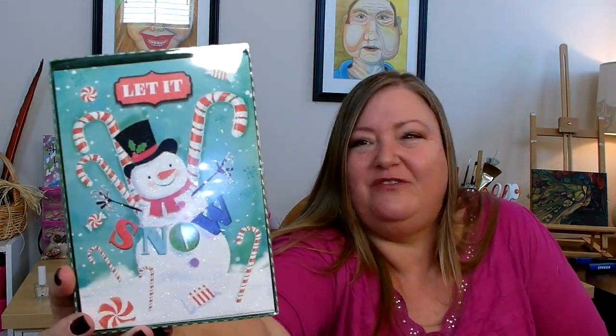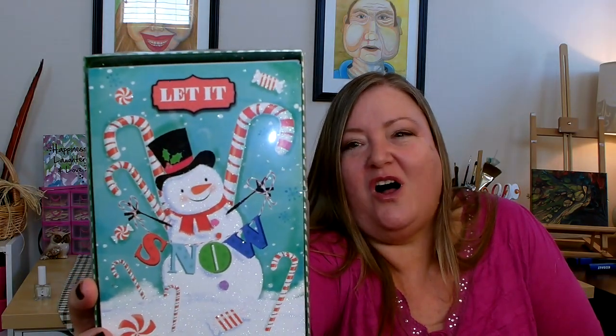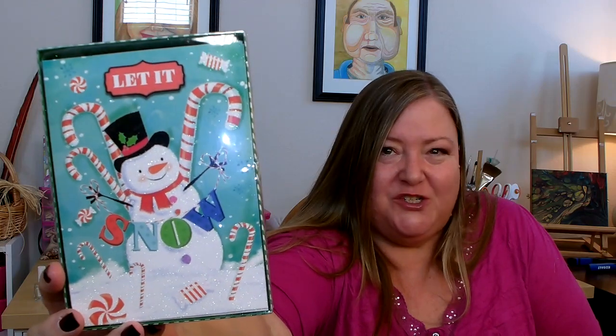One of my stores also started getting in their Christmas cards, so I went ahead and picked up a couple. This one has 12 cards with envelopes and inside it says 'May your Christmas be filled with magic and splendor of the holiday season. Merry Christmas.' This one I thought was so cute — it says 'Let It Snow' on the front and inside says 'Wishing you all the joys of the season.' You get 12 cards and envelopes for a dollar — this is a great deal.